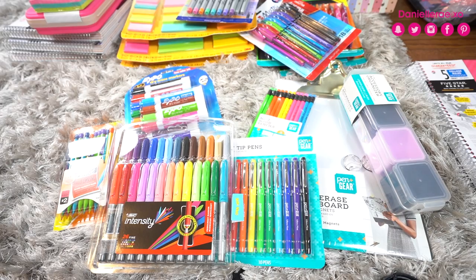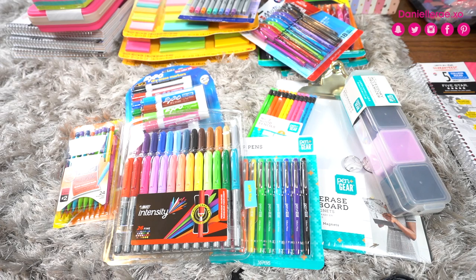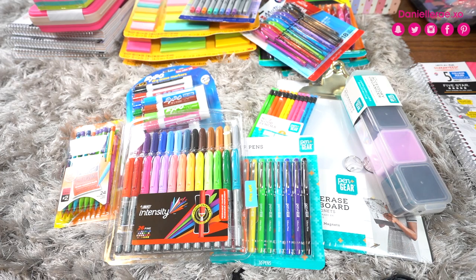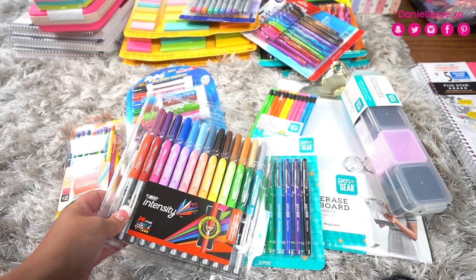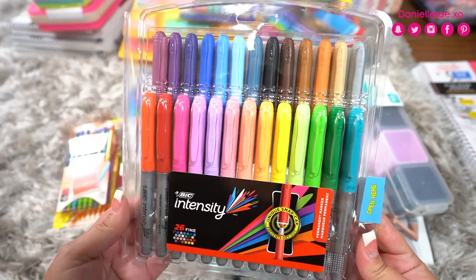I found this BIC Intensify set — online I found it for $9.94 with Prime as a today-type deal, but I paid $15.88 at the store. So check these out on Amazon if that deal is still available — I'll link it below. These are fine point permanent markers and I just love stuff with lots of color. I also got these Expo markers, which was actually one of the better deals I found — $8.44.